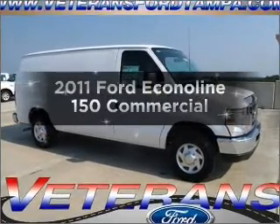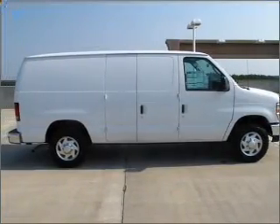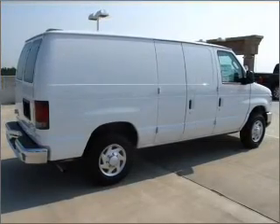Introducing the 2011 Ford EconoLine 150. This is the set of wheels you've been looking for, with a powerful 8-cylinder engine connected to a smooth shifting automatic transmission.